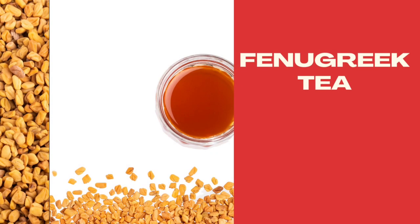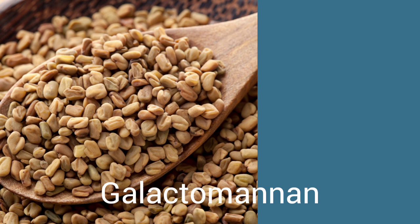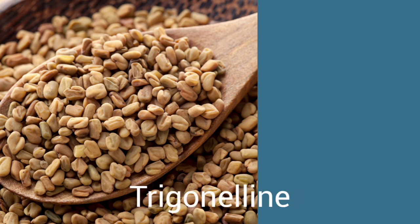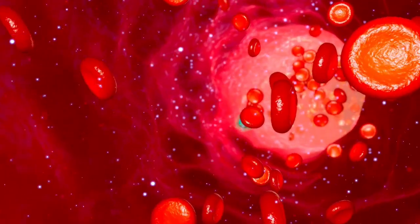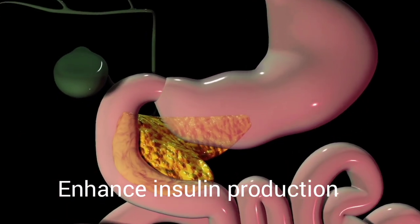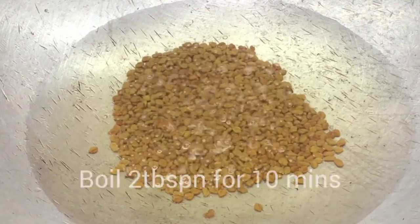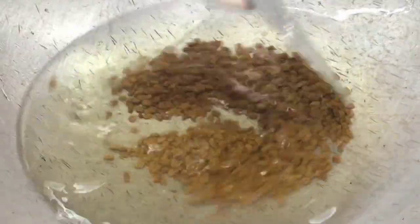Drink number two: fenugreek water, also known as metidana water. Fenugreek seeds contain active compounds such as saponins, diosgenin, 4-hydroxyisoleucine, galactomannan, and trigonelline. These substances help to slow the rate at which glucose is absorbed by your body and stimulate the production of insulin by the pancreas. Boil two tablespoons of fenugreek seeds for about 10 minutes and drink it as tea daily.